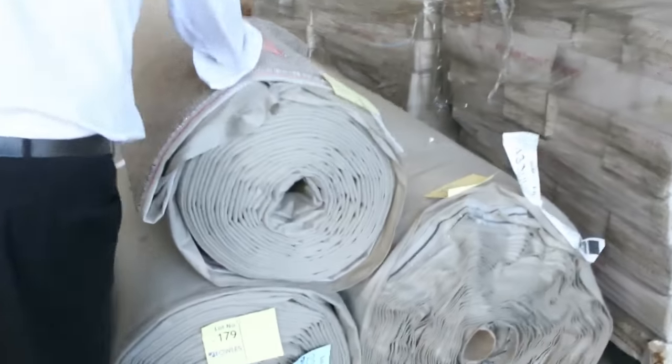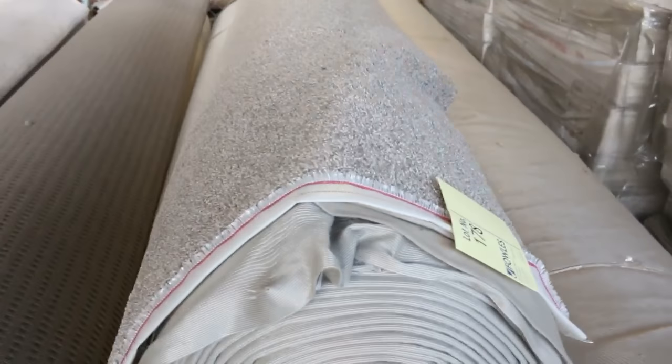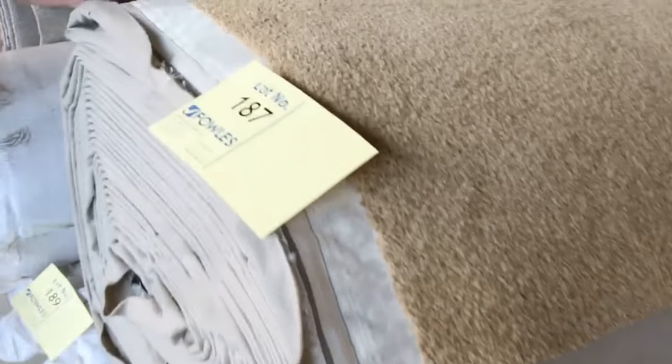Over here we've got some nice twist piles — big rolls, as you can see. Lot numbers 177, 178, and 179, so three rolls of that. That gives you a bigger quantity if you're doing a couple of apartments or something a bit bigger. Lots of these twist piles are generally selling for around about the $30 a meter mark.